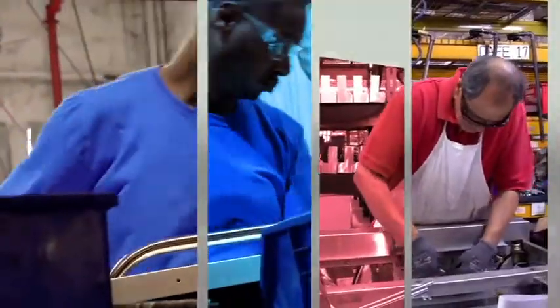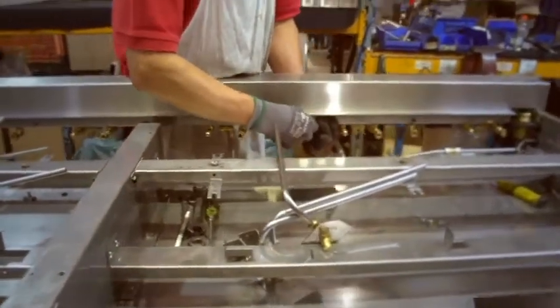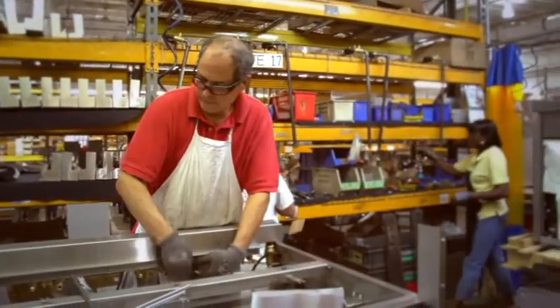We hand-weld steel, we hand-build the broiler one at a time. Not everybody that builds broilers builds them to the exact specifications that we do — we use heavier gauge materials. We're building a piece of equipment that we understand is going to be out in the field for years.